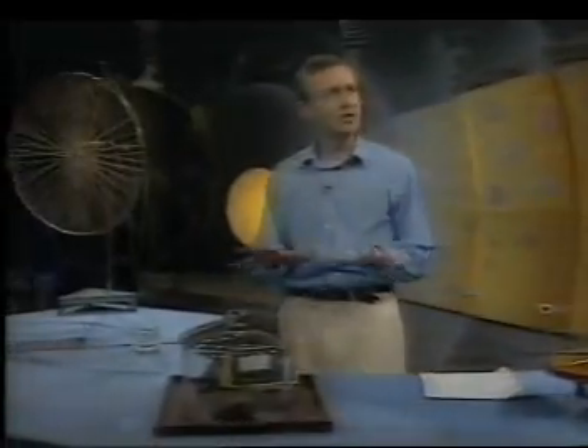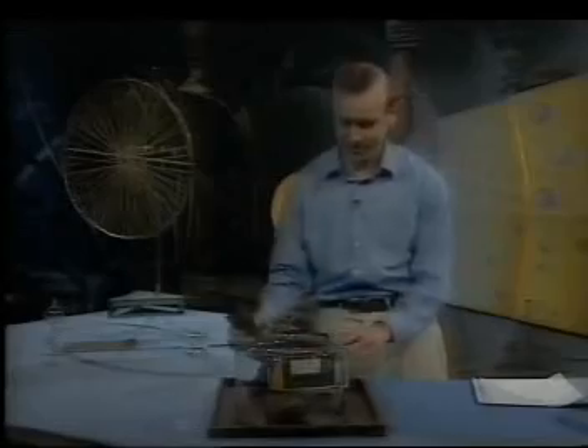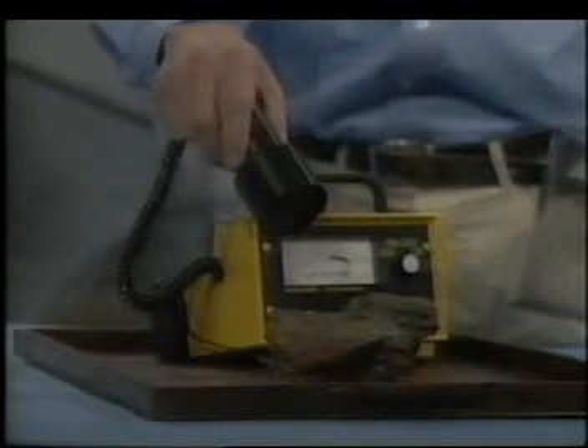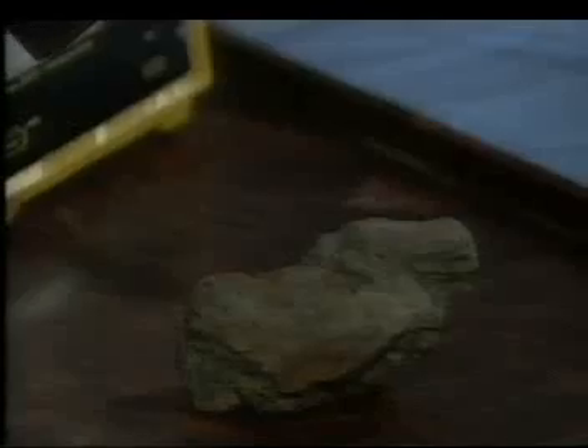Now I come to the fourth and, thankfully, the final force. It's called the weak force. It's not really weak — it's just weak in comparison with the strong one. But it's the force that manifests itself in radioactivity. That rock is undergoing radioactive decay, and you're hearing the effect of this fourth force with this Geiger counter.